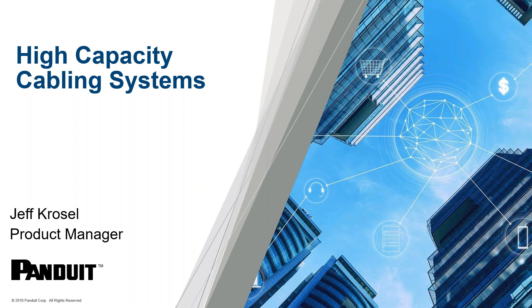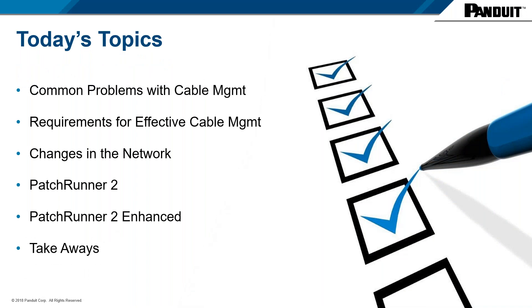Welcome everyone. Today I'm going to cover Panduit's high-capacity cabling systems and their application for today's telecom rooms and data centers. Quick agenda for the next 30 minutes: first I'll discuss common problems we see with cable management products in the field, then go over basic needs for those products to be effective, then talk about changes in the network driving the need for higher capacity products, and finally show ways to improve and condense your cabling systems to save time and money.